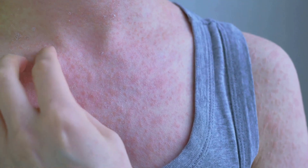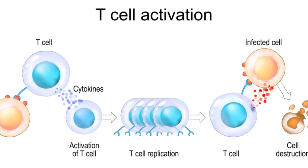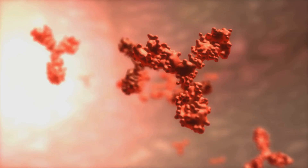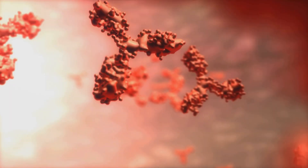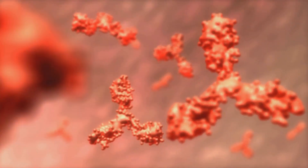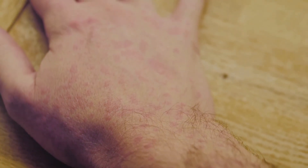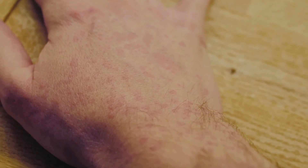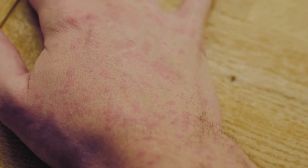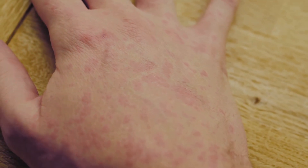Hypersensitivity reactions are a result of the immune system mistaking harmless substances as threats and launching an attack. In a type 4 hypersensitivity reaction, also known as a delayed type hypersensitivity or DTH, it's the T-cells that are the culprits. Unlike other types of hypersensitivity reactions that involve antibodies, DTH involves the direct action of T-cells. They recognize antigens — in this case, nickel from the earrings as well as poison ivy from the woods — and trigger an immune response.